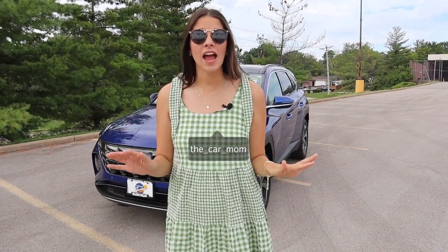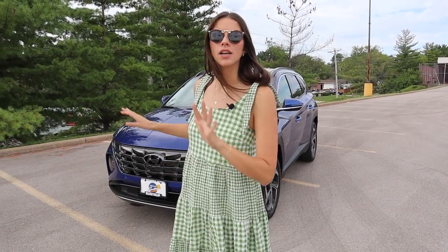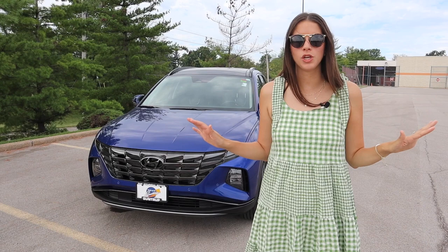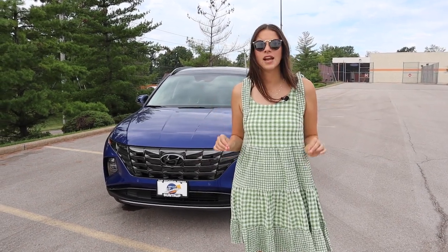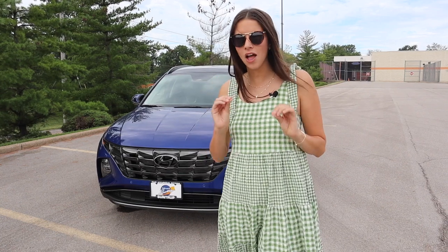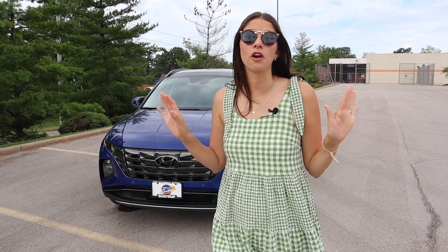Hey guys, it's Kelly, and today I am bringing you a 2022 Hyundai Tucson. The Tucson is completely redesigned for 2022, and I'm so excited to get into it. I'm doing the limited all-wheel drive trim level today. It has an MSRP of $37,000 for this compact five-passenger SUV, and I have brought two car seats, a stroller, and all the things to show you if it is a good car for mothers.